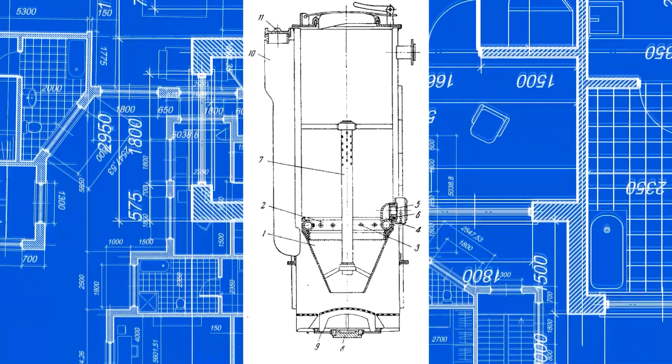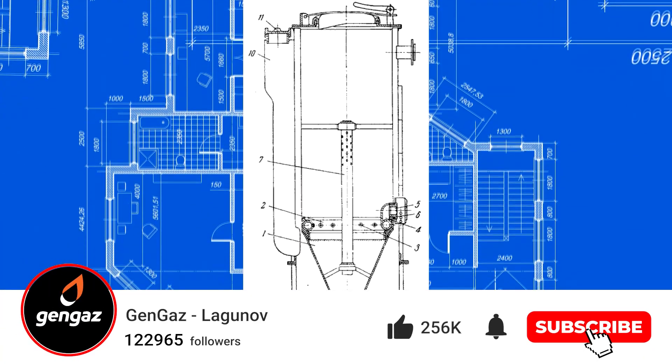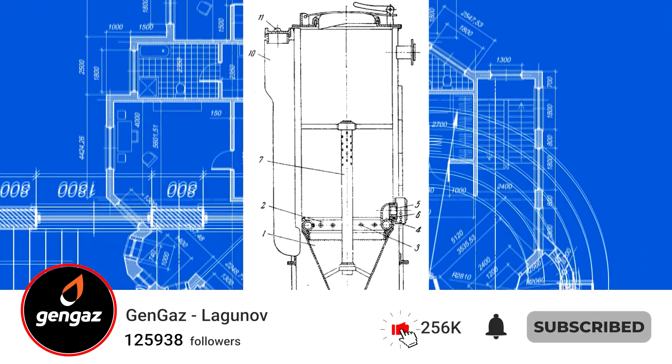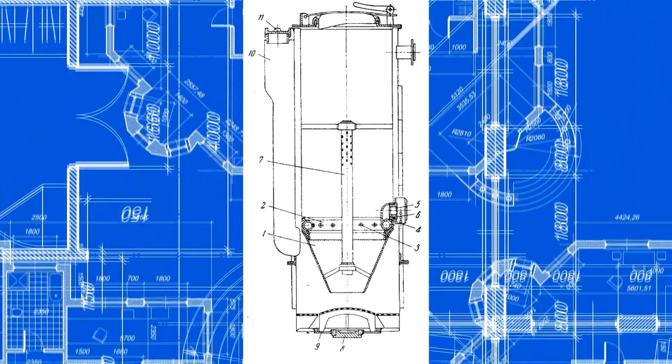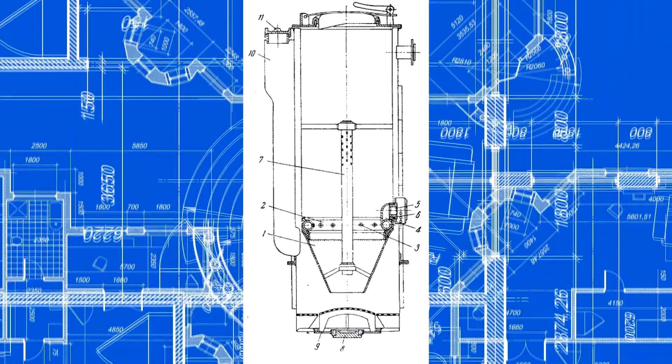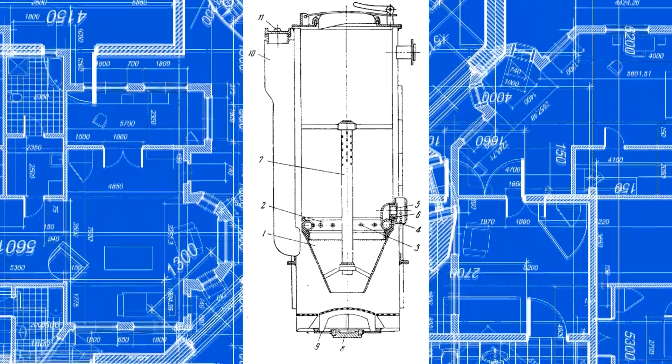It is known that fuel is pyrolyzed in the upper part of the gasifier. In simple terms, the fuel boils there, like in a kettle, releasing volatile substances. They contain a large amount of highly caloric pyrolysis gases — three to four times more caloric than the generator gas which has passed the gasification zone.